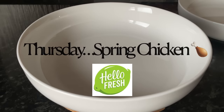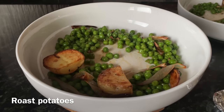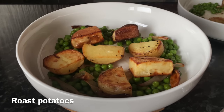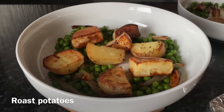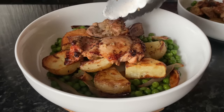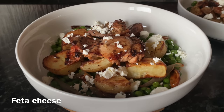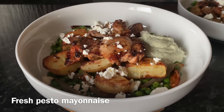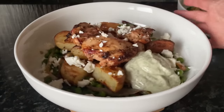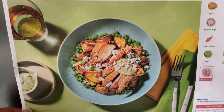This is the first of our two Hello Fresh meals — their spring chicken. It has peas and shallots roasted in the oven with oven-roasted baby potatoes. I get these boxes for two, for me and Mr What's for Tea, but you can get them for two, three, or four people depending on family size. There are chicken thighs on top with crumbled feta, which went so well with the chicken. Then a pesto mayo on the side — a really unusual combination for us, but it just really worked.